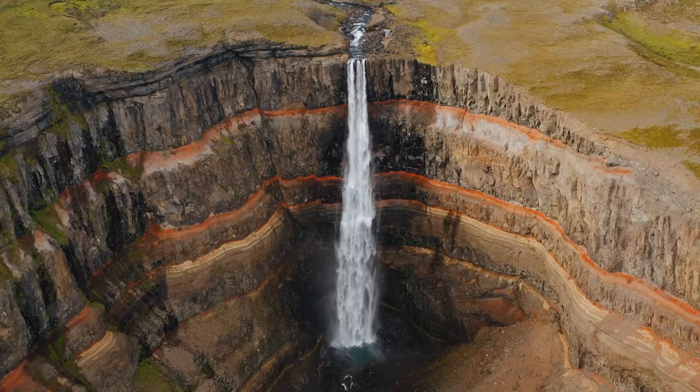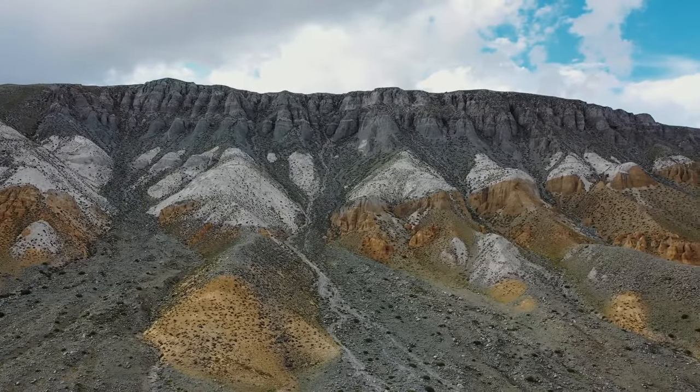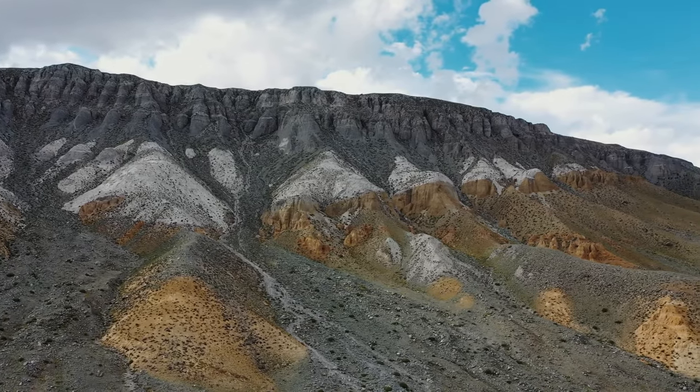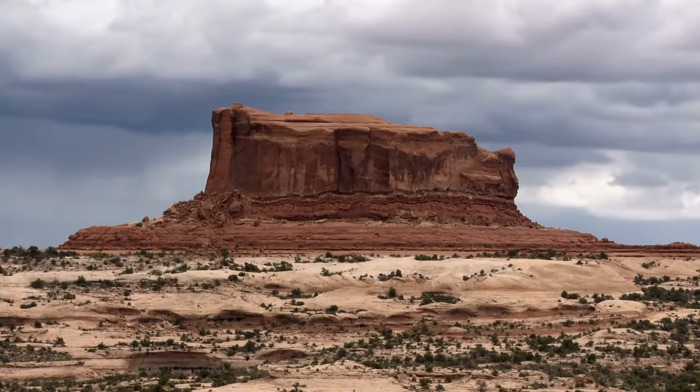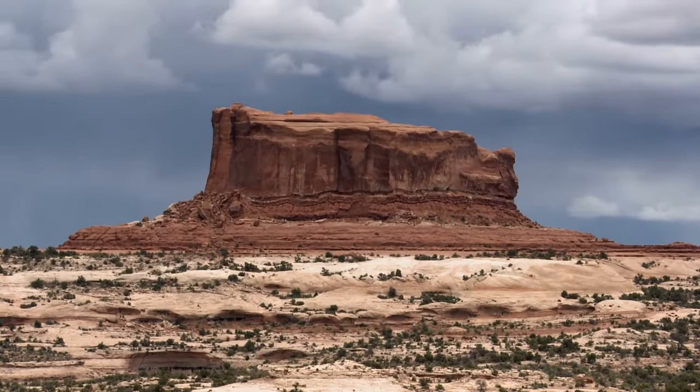Plateaus can also be formed by the erosion of the surrounding area, leaving part of the terrain above ground, surrounded by steep ledges. The erosion of the Grand Canyon by the Colorado River has formed many plateaus.